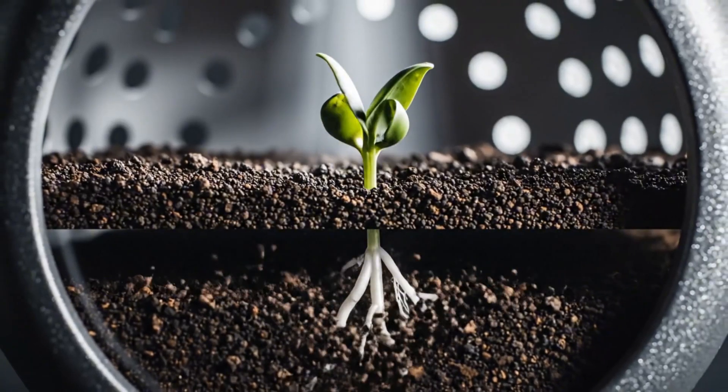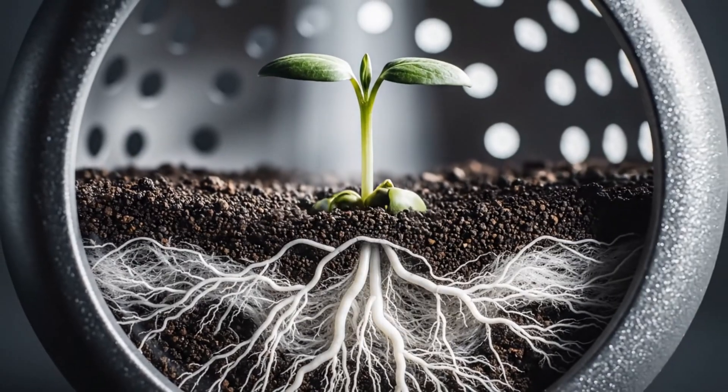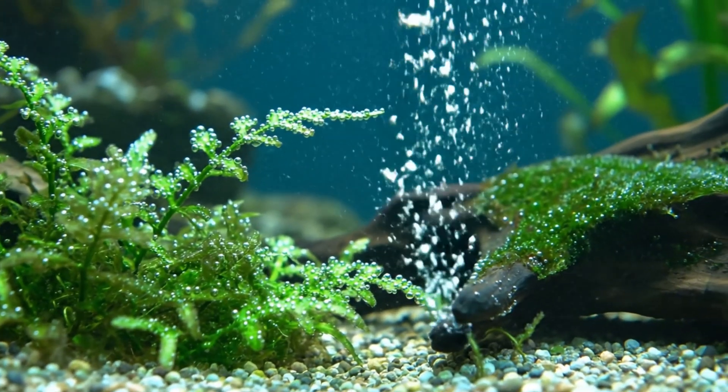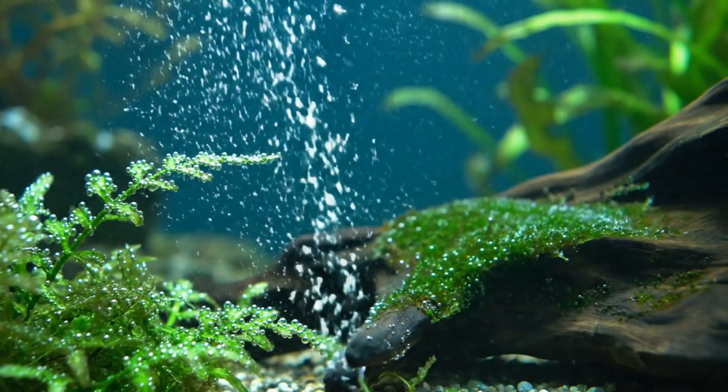Within just 24 hours, the first roots appeared, pushing through the substrate with a determination that felt alive. Our oxygen cycle doesn't use pumps or fans — it's driven by plant respiration and carefully timed water circulation.